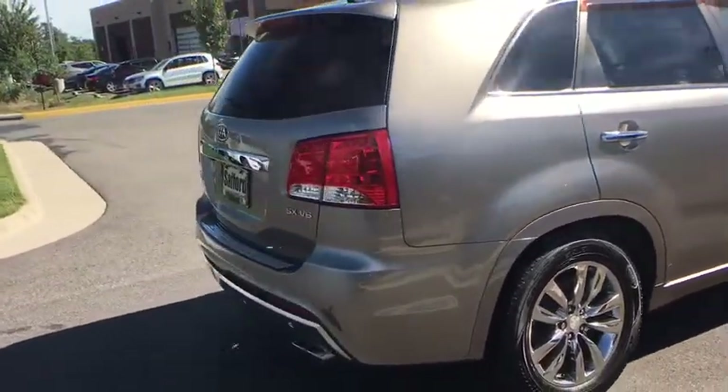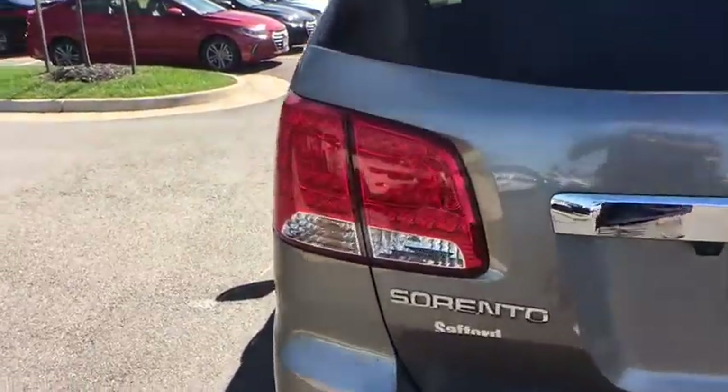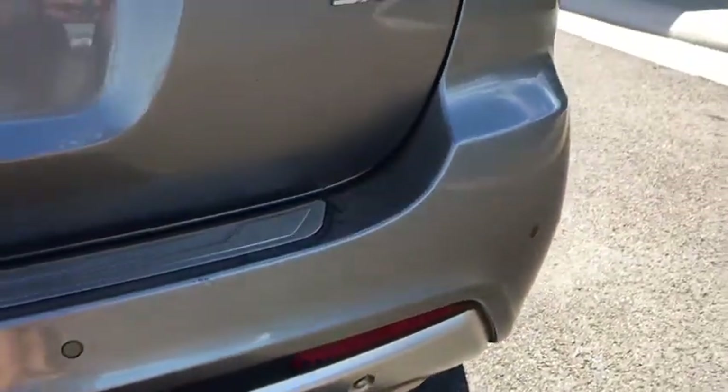Here are some of this vehicle's great options. Power passenger seat. Auto dimming rear view mirror. Front wheel drive. Auto on headlights. Rear window defroster. Fog lamps. Infinity sound system. Trip computer. Power door locks.